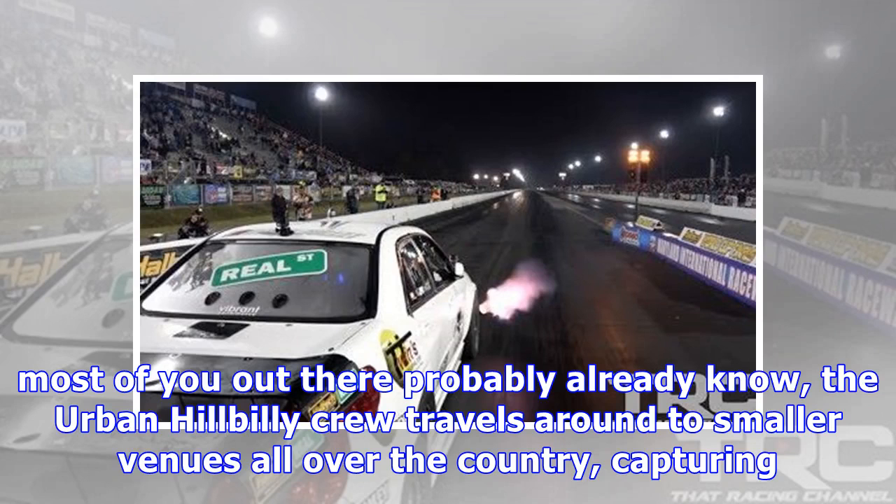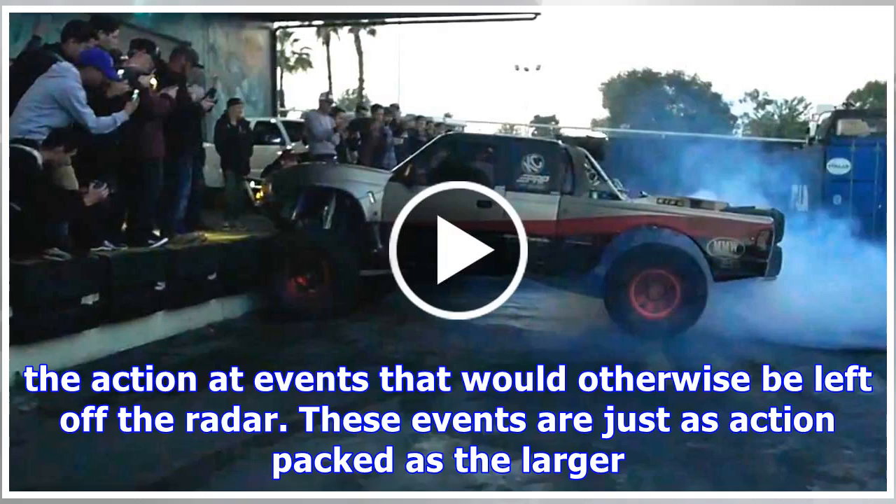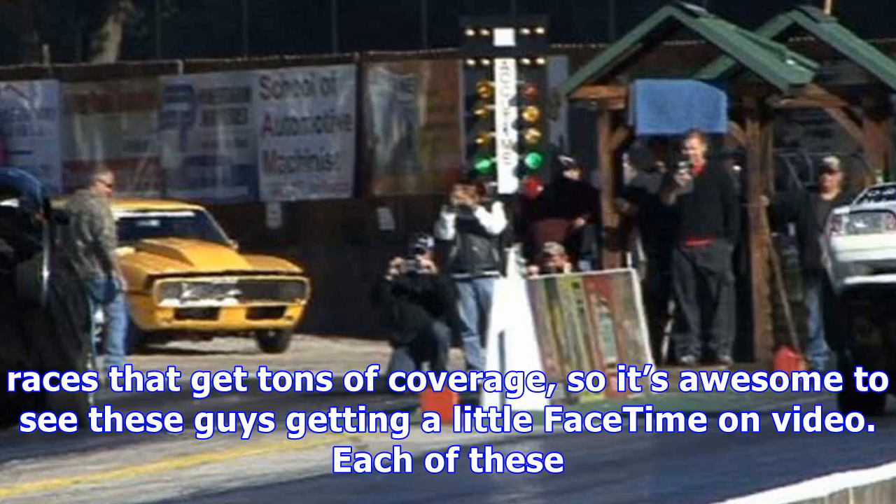As most of you out there probably already know, the Urban Hillbilly crew travels around to smaller venues all over the country, capturing the action at events that would otherwise be left off the radar. These events are just as action-packed as the larger races that get tons of coverage, so it's awesome to see these guys getting a little face time on video.